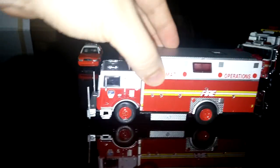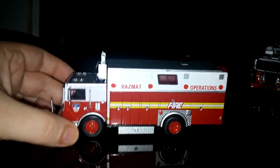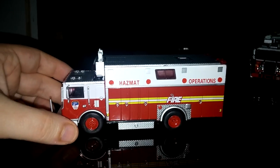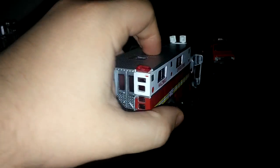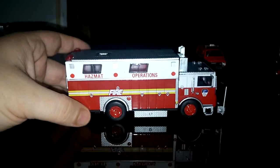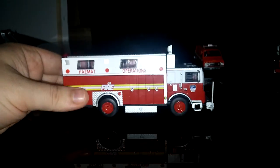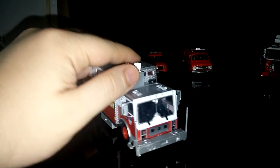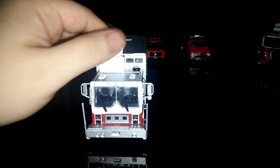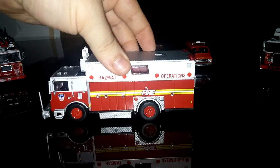Speaking of gas leaks, this is a specialty fire truck — a hazmat operations truck. Hazmat is short for hazardous material, which is self-explanatory, but this truck responds to calls involving gas spills or anything potentially deadly or dangerous to human or environmental health. This is a 1991 Mack truck, mounted on a Salisbury rescue body.